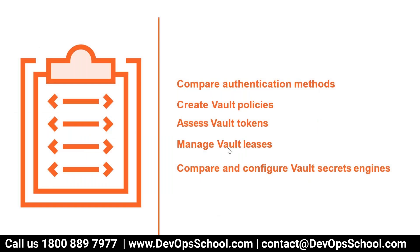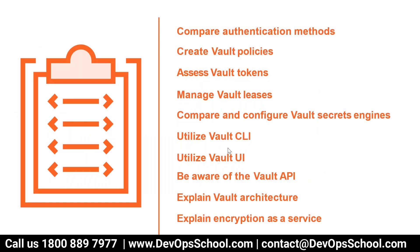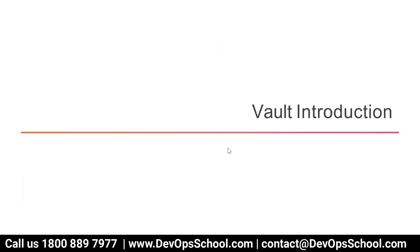If you are preparing for certifications, these topics will be useful for you. Here you can compare authentication methods, create vault policies, tokens, and so on. These keywords might not make any sense until you know vault, but this session is more aligned with the official certifications.